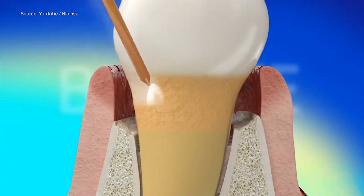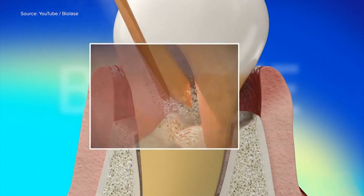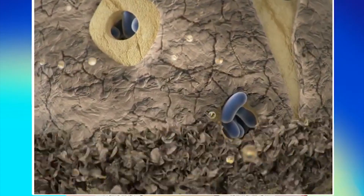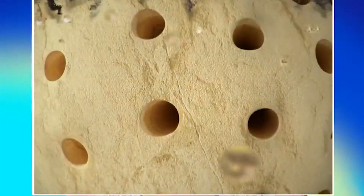We also use lasers to treat periodontal disease. We use it in conjunction with deep cleanings, and we just apply the tip around the gum tissue in the pocket, and it actually kills the bacteria and helps with activating tissue regrowth. When it comes to periodontal disease, they say it's one of the most chronic issues around the world. We're kind of outgrowing our teeth, so we have to keep on top of that. Somebody has to find out if they have periodontal disease, and then there's a protocol to help them deal with it.